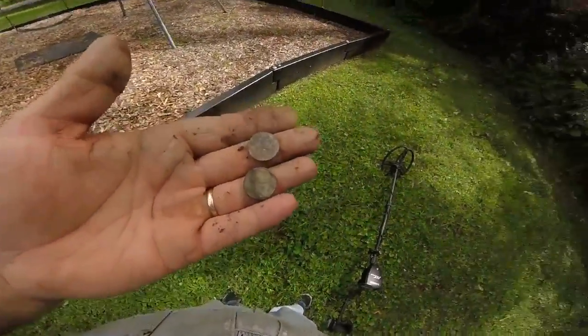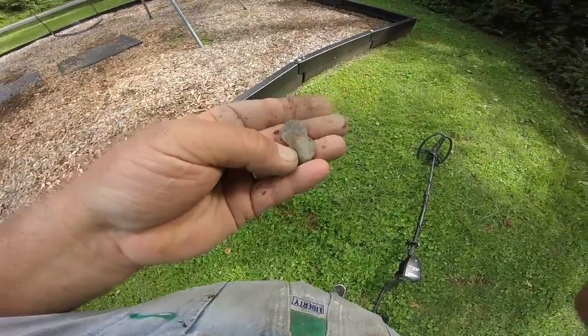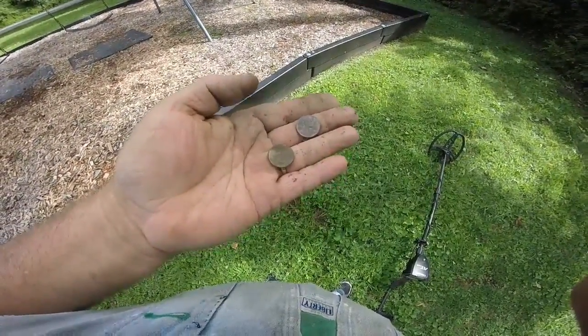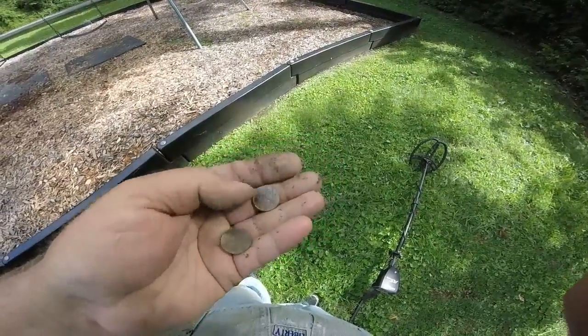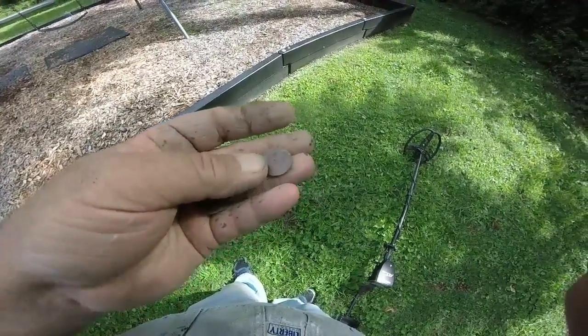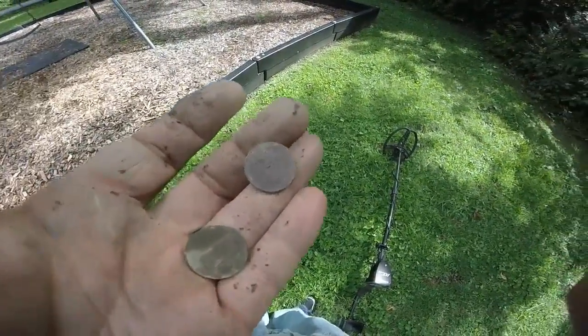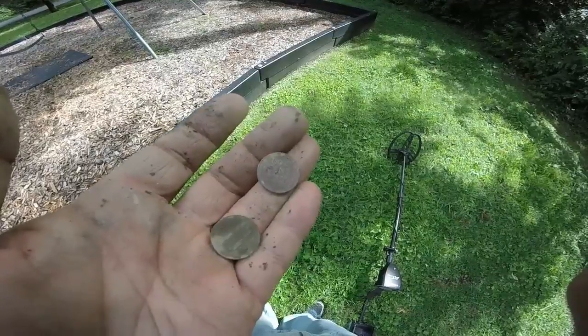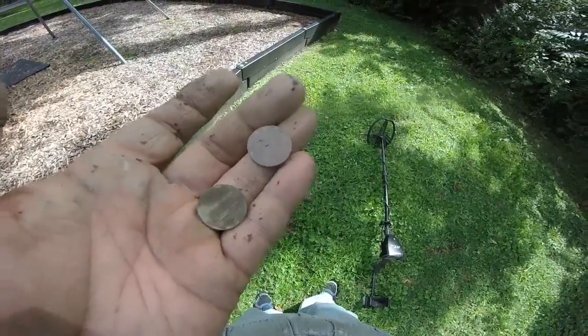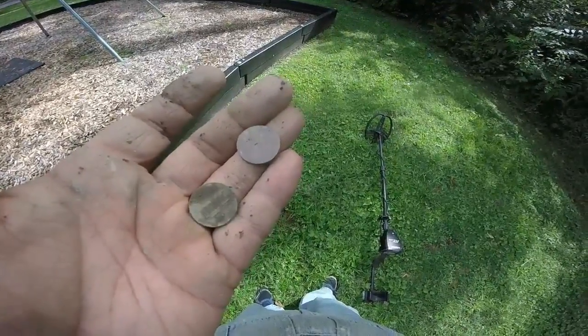Dug me a little penny right here — two of them actually. A 1969 memorial penny and what really amazed me, a 1941 wheat penny! A wheat penny in this new park — I can't believe it. This park hasn't been here but about 15 or 20 years.